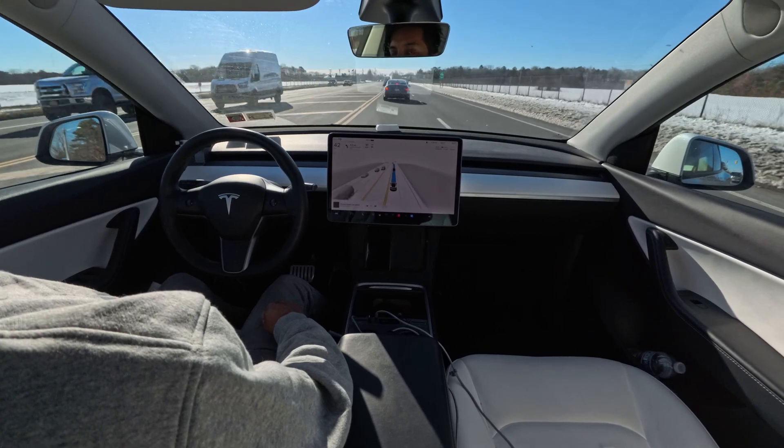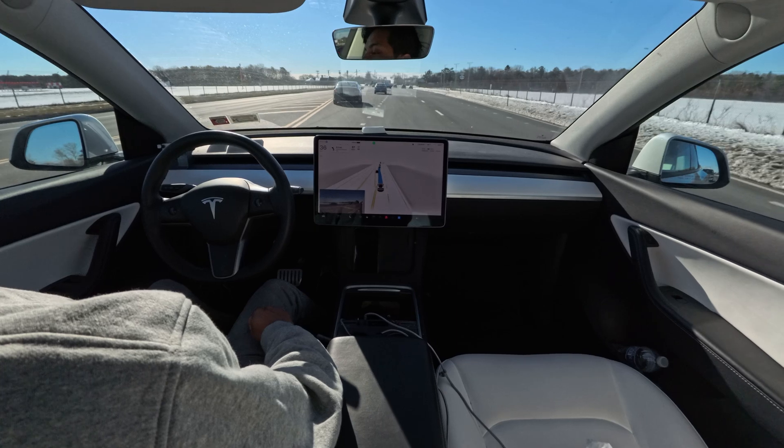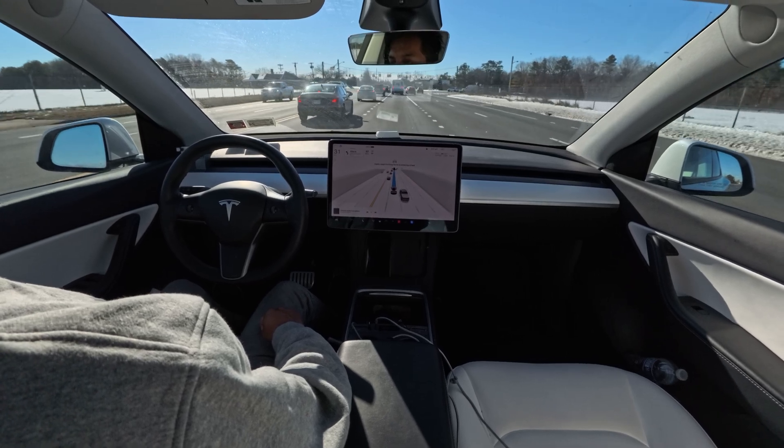We have to change lanes to make a left turn here — that car ahead already did it, and our car already did that too. Very nice, very impressive, nicely done.